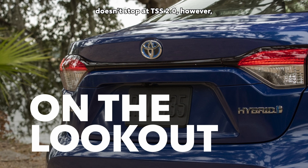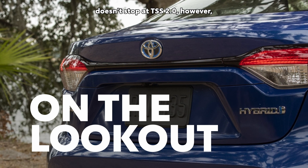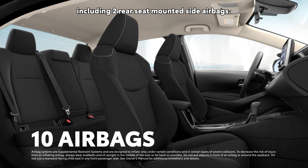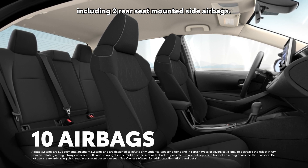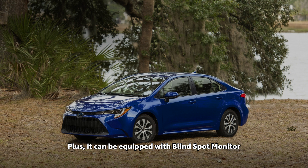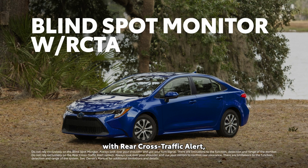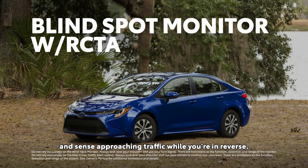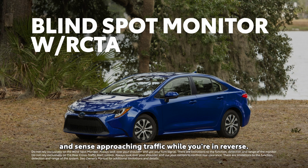Corolla Hybrid's safety story doesn't stop at TSS 2.0, however, since it also comes with 10 standard airbags, including two rear-seat-mounted side airbags. Plus, it can be equipped with Blindspot Monitor with Rear Cross-Traffic Alert, which can detect vehicles in its blind spot and sense approaching traffic while you're in reverse.